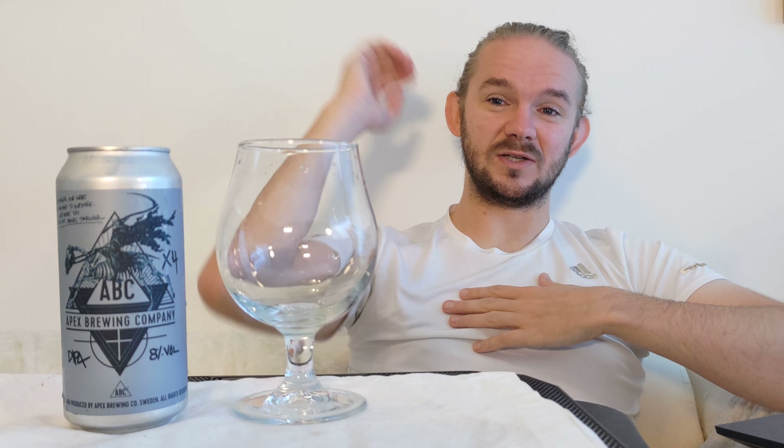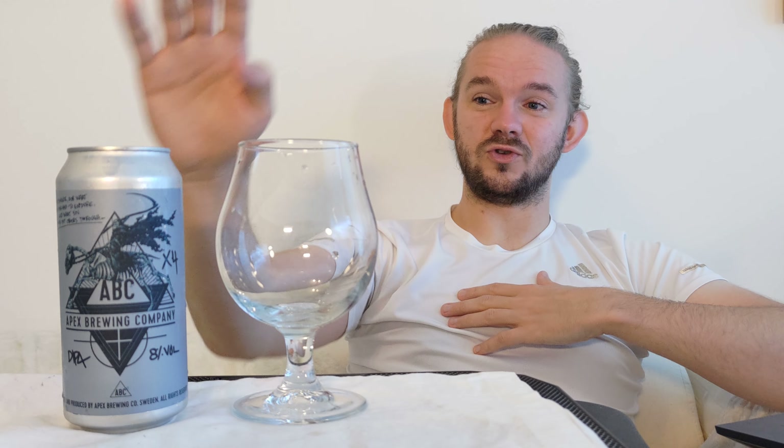Remember, you can check out the playlist of beers from different countries. You will find this one in the Swedish playlist. Anyway, on to my brewery notes to tell you a little bit about Apex Brewing Company.